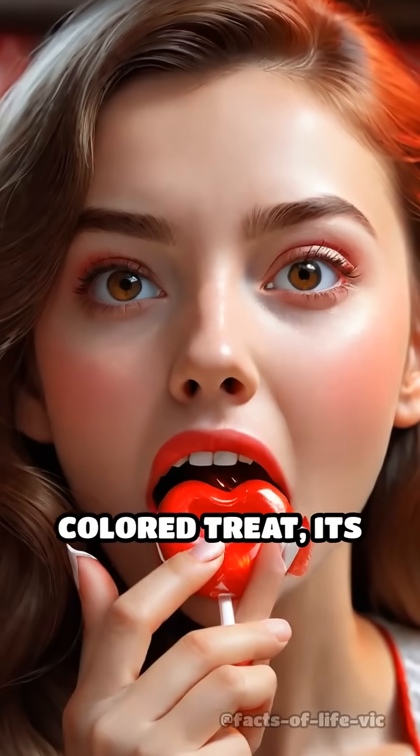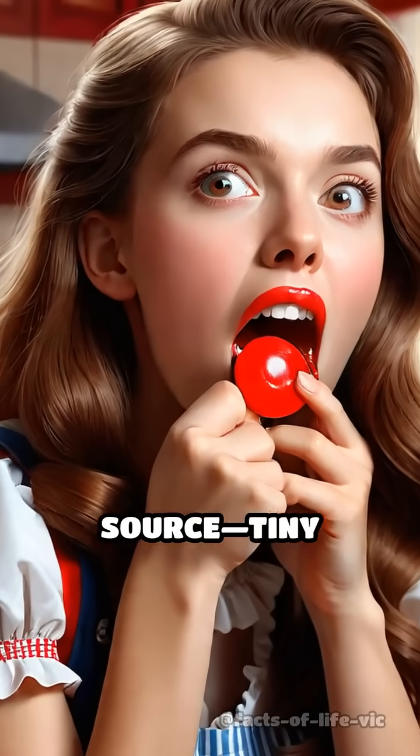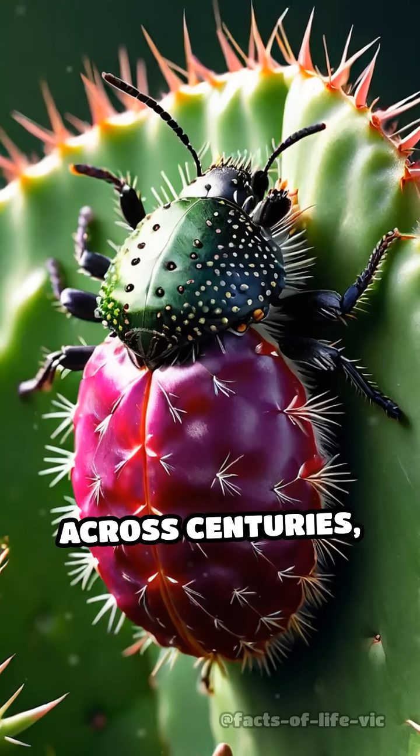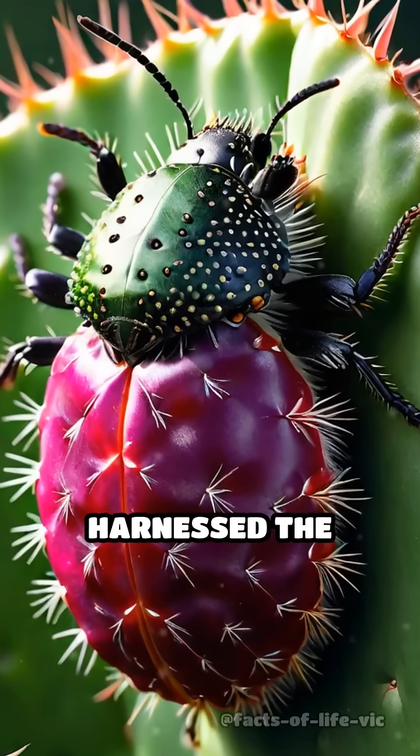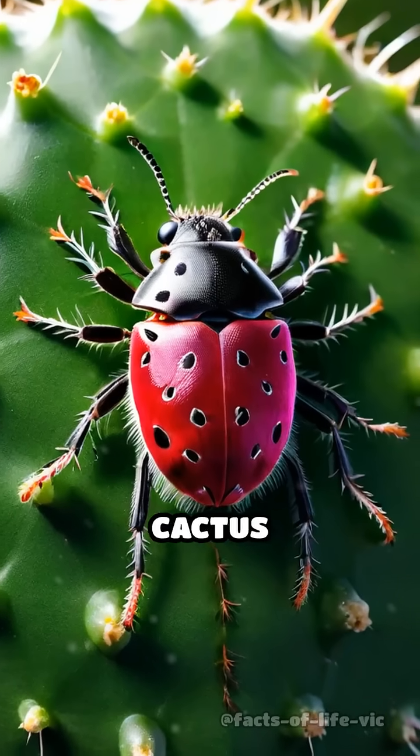Imagine biting into a brilliantly colored treat, its vivid hue derived from an unexpected source: tiny insects. Across centuries, cultures in Latin America and beyond have harnessed the power of the cochineal, a small-scale insect native to cactus pads.